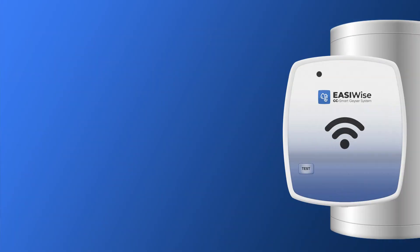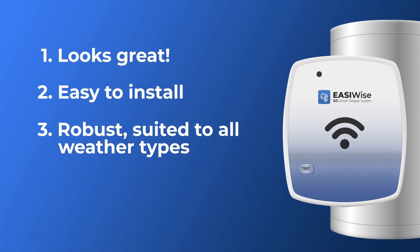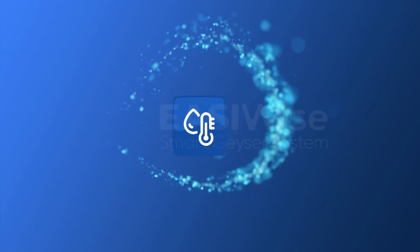You really have no reason to keep spending big money on your inefficient geezer. The EasyWise solution looks great, it's easy to install, it's robust and suited to all weather conditions, and it's a no-maintenance solution. So, ready to switch and save? EasyWise.